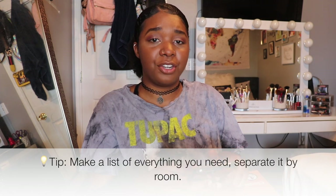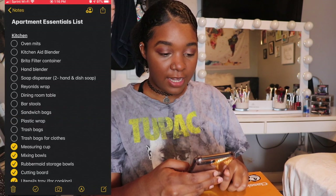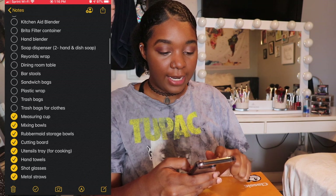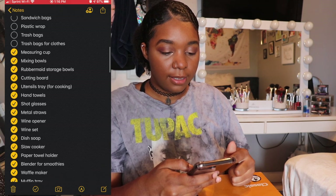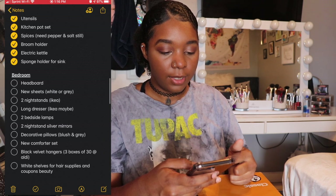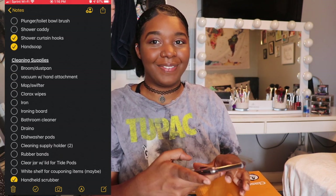Another tip is to make a list in your notes, because I didn't realize how much stuff I needed until I made my list. I'm going to show you guys my apartment essentials list — I have it separated by room. I have kitchen stuff, and once I get what I need I check it off. Then there's bedroom, living room, bathroom, and cleaning supplies slash miscellaneous. Make a list if you're not really sure, because you probably don't have everything.